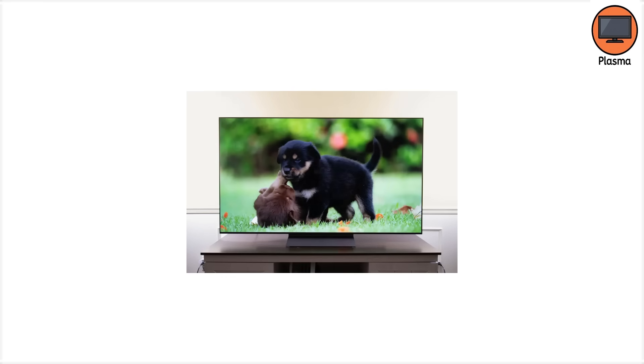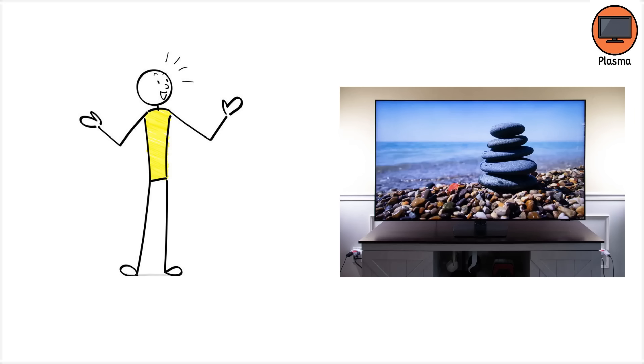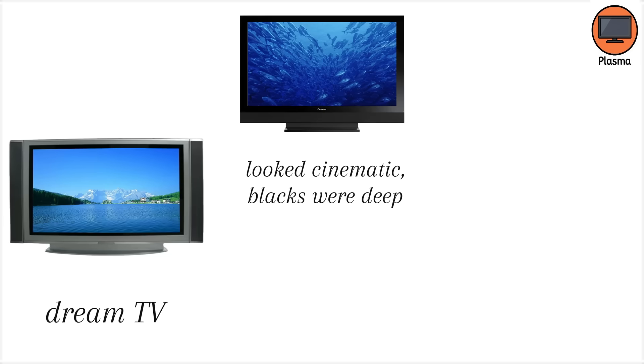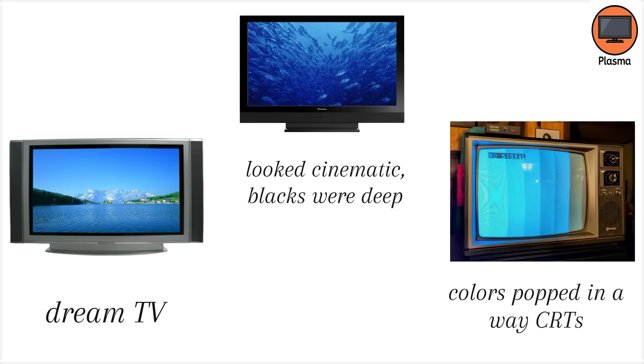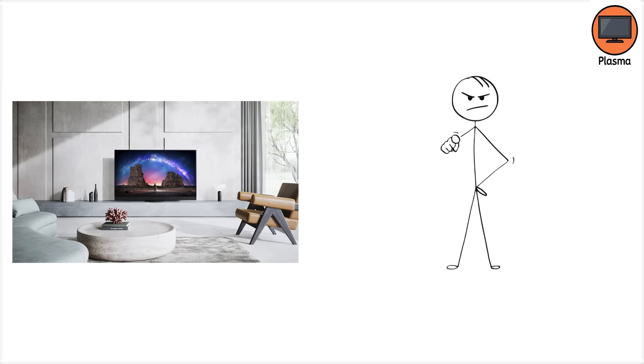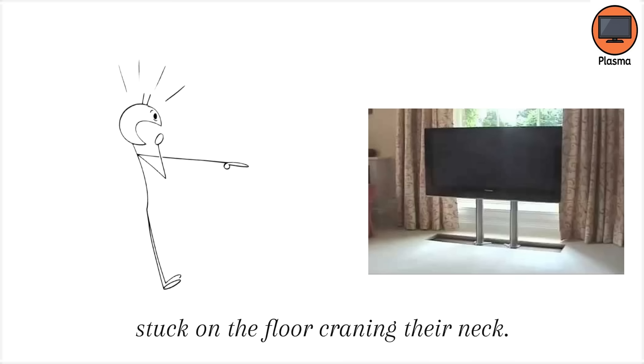Plasma TVs hit the market in the late 1990s, with Fujitsu and Pioneer leading the charge. For the first time, consumers could buy screens larger than 40 inches that weren't the size of a washing machine. By the early 2000s, Plasma was the TV of choice for high-end home theaters. Plasma screens used tiny gas-filled cells that lit up when electricity ran through them, producing vibrant colors and rich contrast. The picture looked cinematic, blacks were deep, and colors popped in a way CRTs couldn't match. They also had wide viewing angles, so you didn't have to fight for the good seat anymore. Suddenly, family night didn't mean someone was stuck on the floor craning their neck.